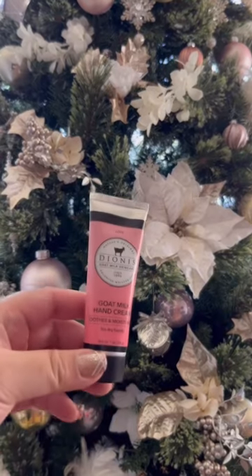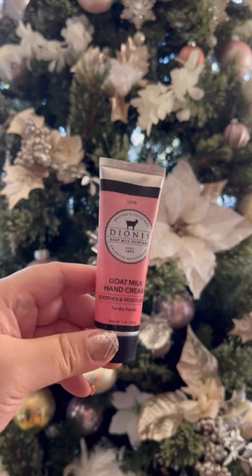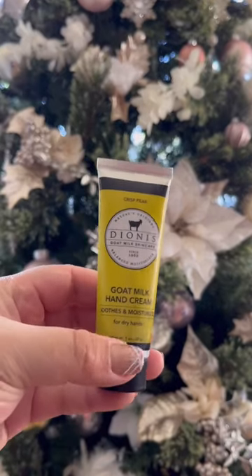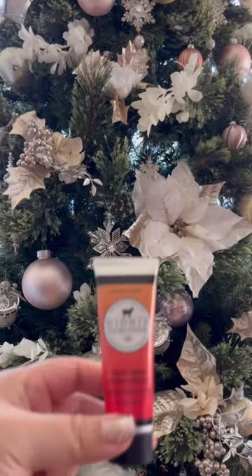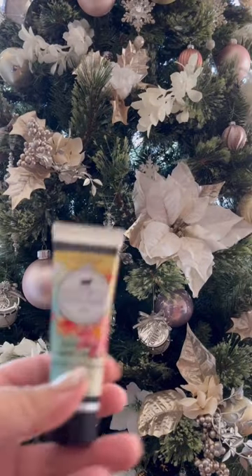I don't know if I would recommend these as stocking stuffers just because the first three scents I'm showing here were not my favorite, but it might be different for you. This one was one that I really liked, and same as this one.